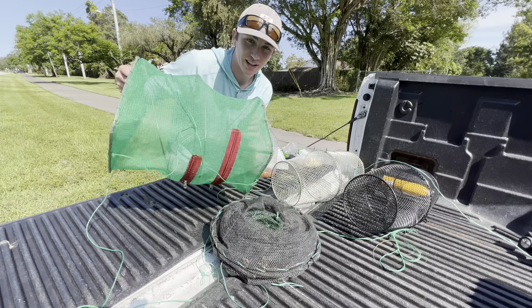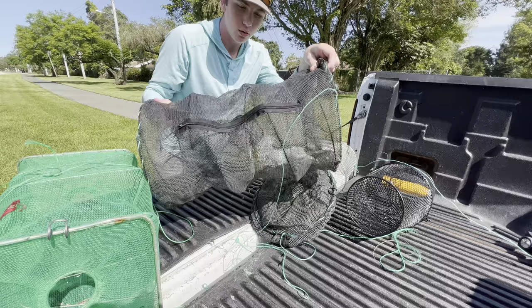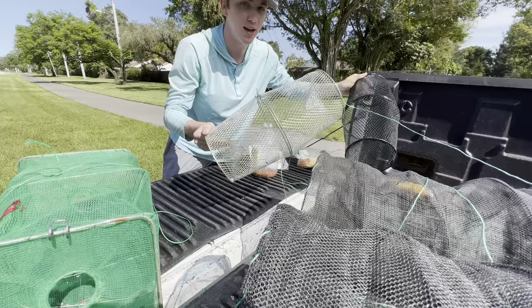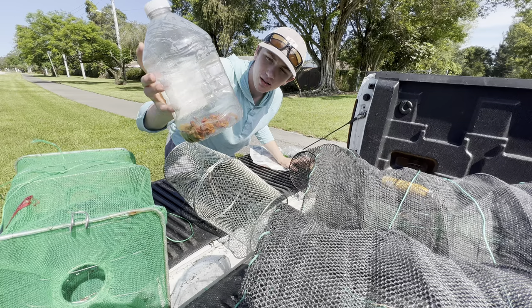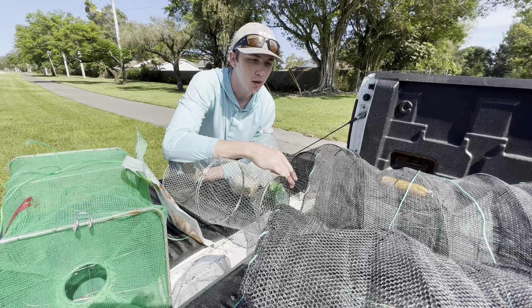We got the green trap here — this one's not my favorite but we're gonna use it anyways, maybe it'll get lucky and catch something cool. We got two of our new ones, these are definitely my favorite trap so far — the best traps you can ever get. We got two of those we're gonna be using today, and then we have two metal traps, one black one and one silver one. It's also sort of like an experiment: which trap is best, which bait is best.